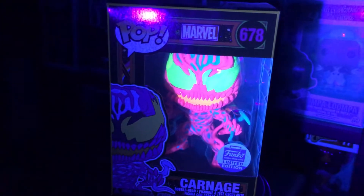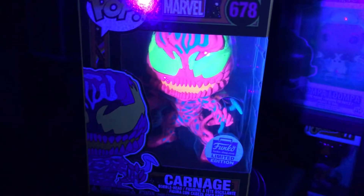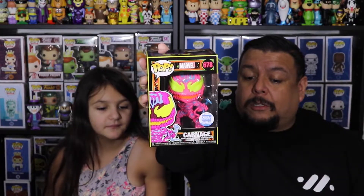Let's check it out when it glows — look at that, that is cool! See how it glows? That's pretty awesome. You can't beat that. I'm glad we were able to get this one from the Funko Shop because it did sell out fairly quickly, so we got lucky on that one.